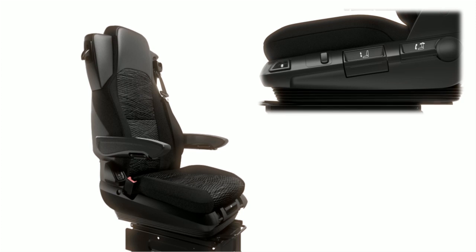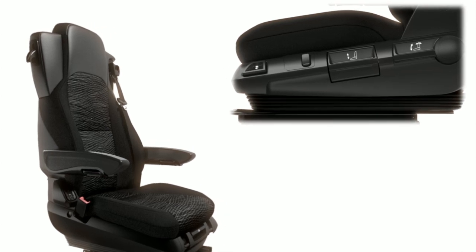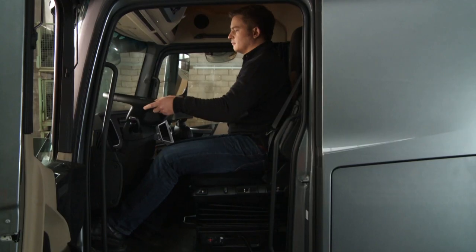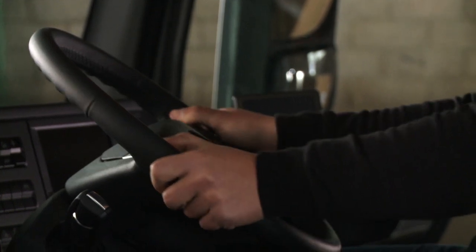The controls are arranged for intuitive operation and offer a host of adjustment options. The position of the multifunction steering wheel can be adjusted by a foot-operated switch, and an almost vertical position is possible to facilitate entry and exit.